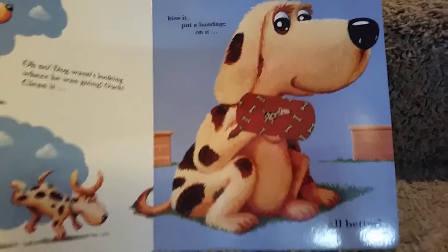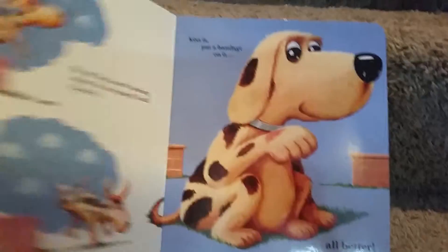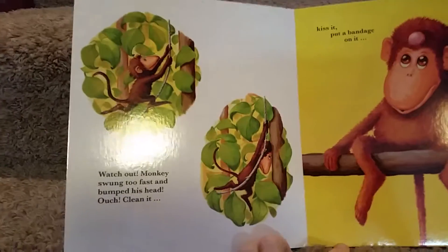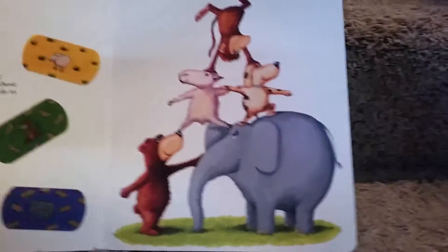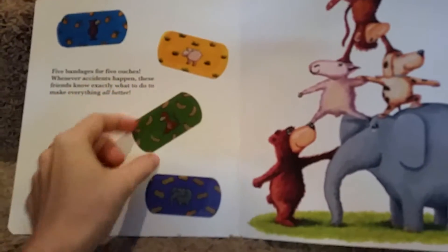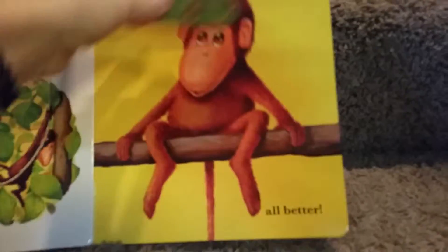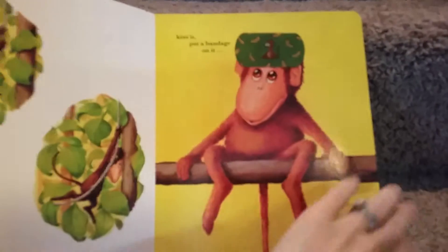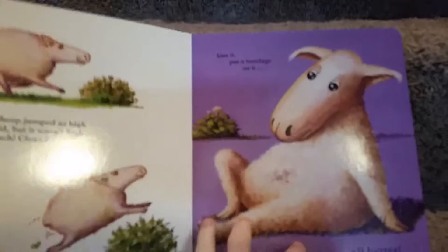These bandages come off and get replaced. On the next page, it's monkey — he was swinging and swung into a tree and has a big knot on his head. These bandages are reusable forever; you just wet them and they get re-sticky.